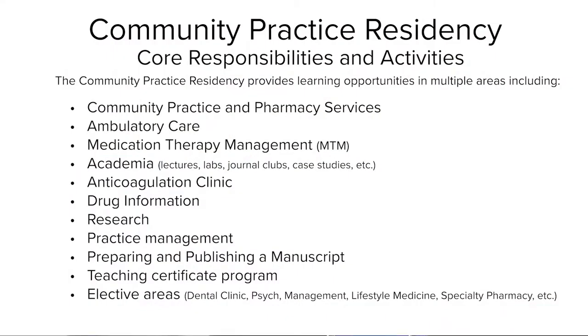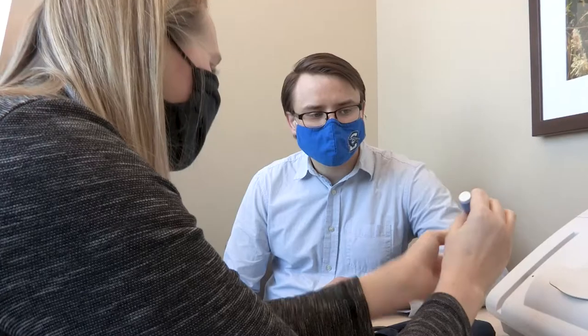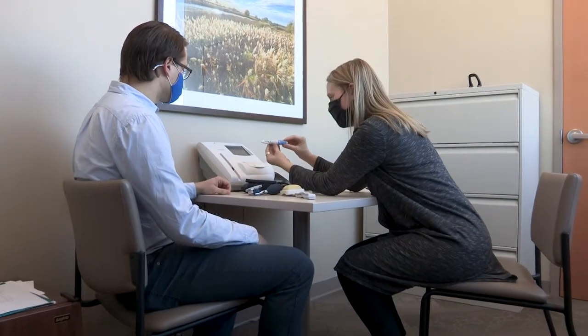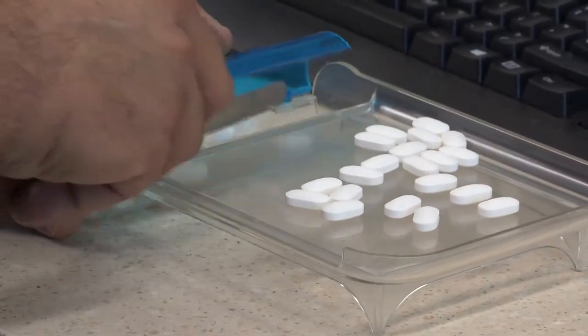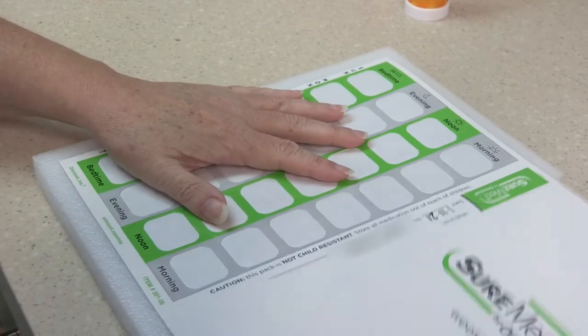Beyond the 12 required rotations that our residents go through, there are also elective rotations, which include time in the dental clinic and other ambulatory care clinics. We really want our residents to be able to help patients — with taking their medications, with side effects of medications, and with packaging their medications so they're more adherent.